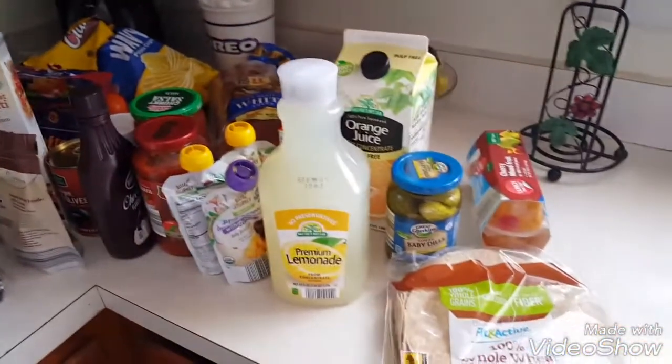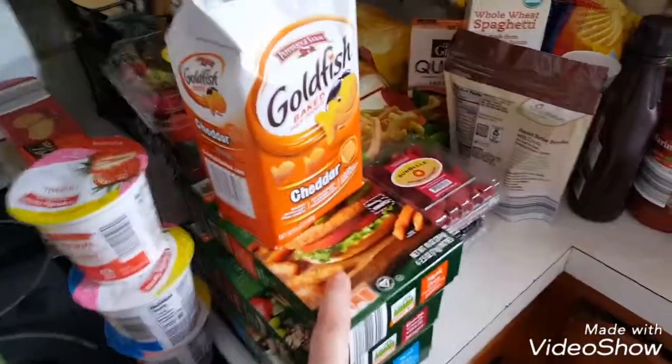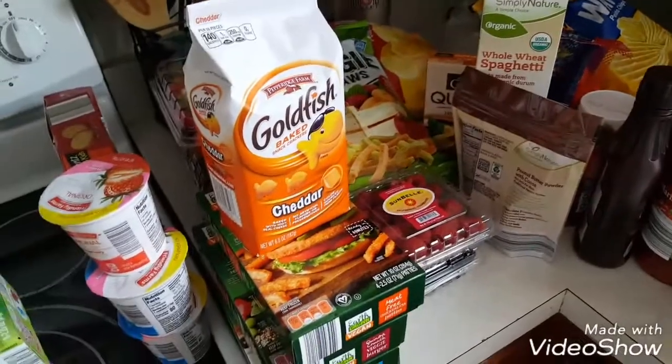So yeah, not a big haul, but we did pretty well. Aldi's has great prices and it's nice to know that they now have some vegan options. I did purchase a kombucha and I think I left it in the car — you'll see it in one of the clips, but it was lemon ginger and it was pretty good. And then me and the baby also snacked on some freeze-dried banana chips in the car. We can never leave Aldi's and not open anything for some reason.